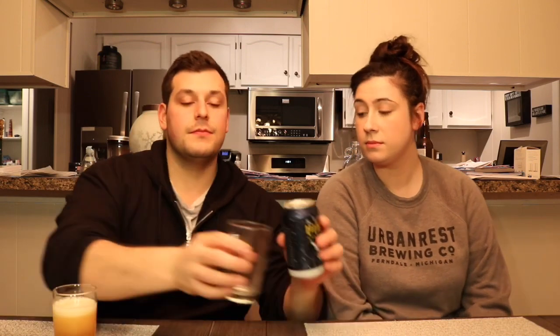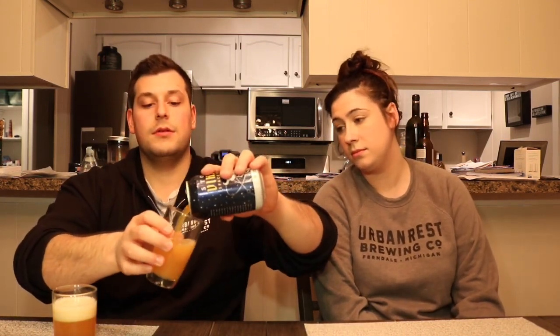We're going with a standard glass, nothing fancy. Pouring it — she's pretty hazy. It's got a nice color and a nice head on it.